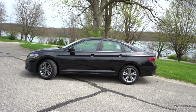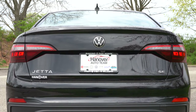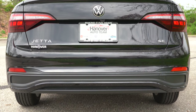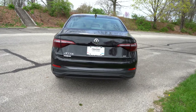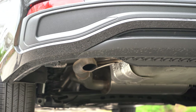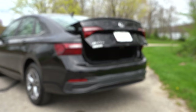Moving to the rear — there's a body-colored shark fin antenna at the top. LED taillights come standard on every trim level. You'll find trim-level badging on the rear trunk. The SEL gets chrome trim on the rear bumper; otherwise you get black accents like we have today. Tucked underneath is a single exhaust outlet. Here is that exhaust clip.